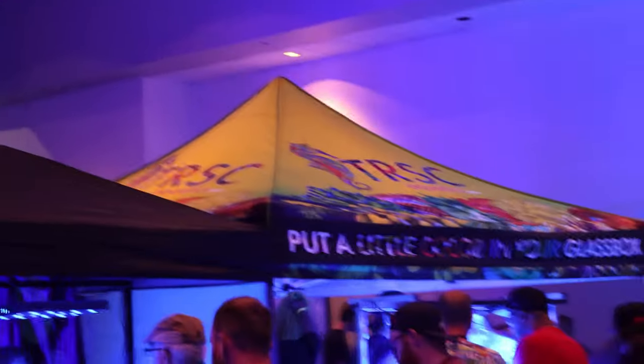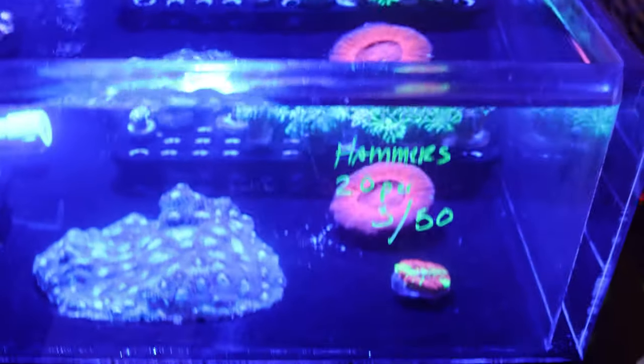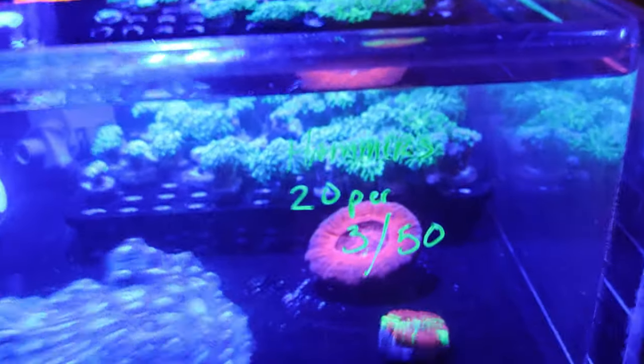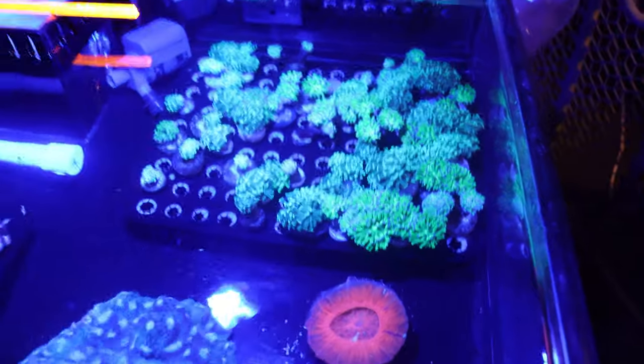TRSC Aquatics is in the house, and Liquid Dream Aquatics too. I see some hammer corals — $20 per head or three for $50. That looks like a pretty good deal, but I kind of want something a little more exotic. I may come back to these because that is a pretty solid deal. I wonder how Levi started the challenge.